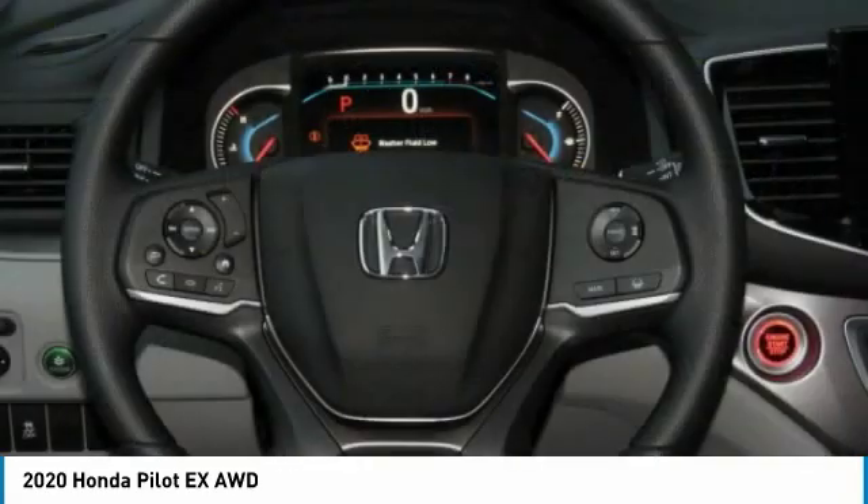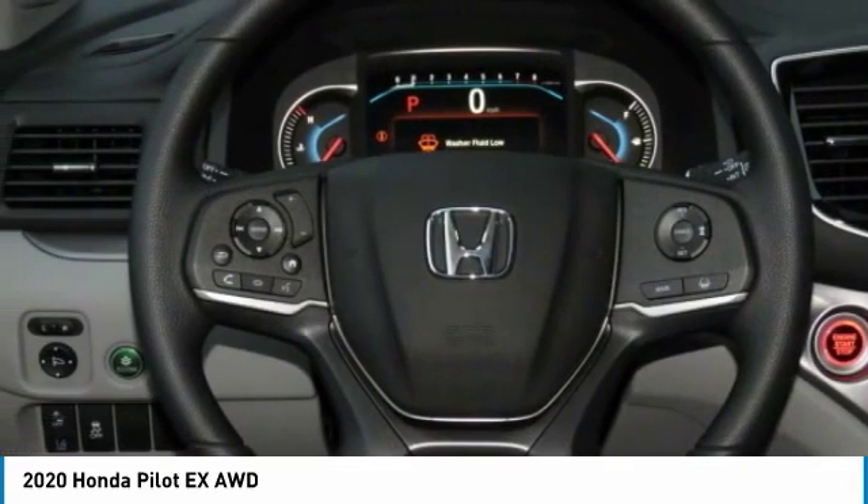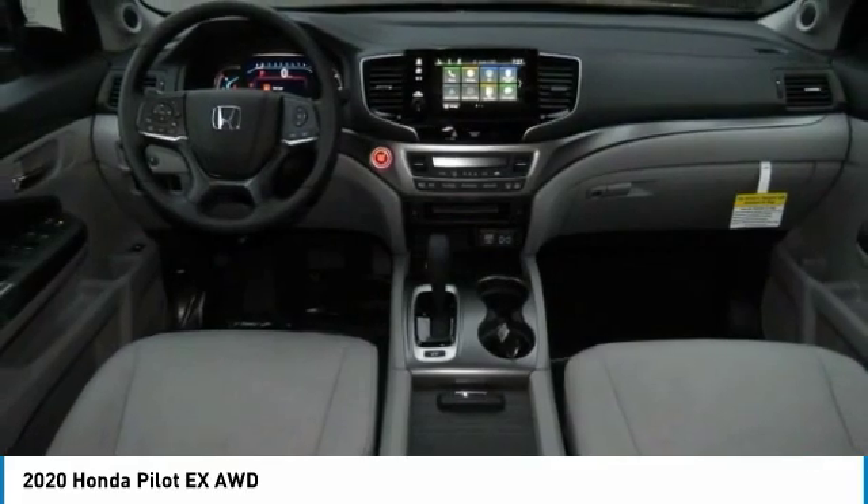Additional features include four-wheel disc brakes, integrated turn signal mirrors, front all-season tires, and rear all-season tires.